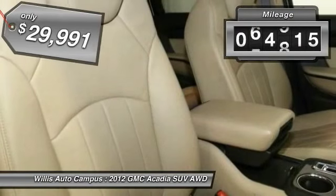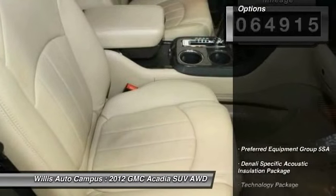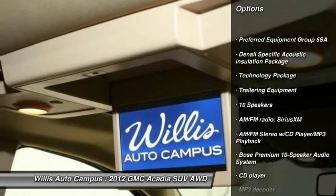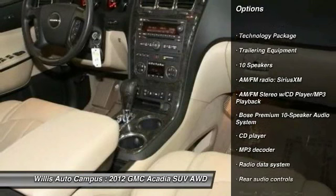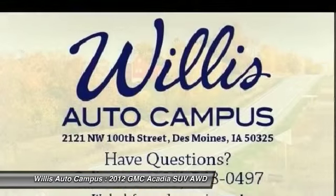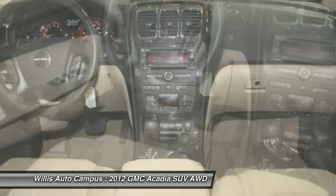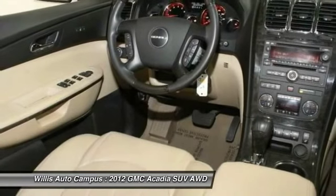This vehicle has less than 65,000 miles. Here are some of this vehicle's great options: power lift gate, traction control, power passenger seat, dual airbags, leather wrapped steering wheel, remote vehicle start, one owner, air conditioning, front power steering, auto dimming rear view mirror.